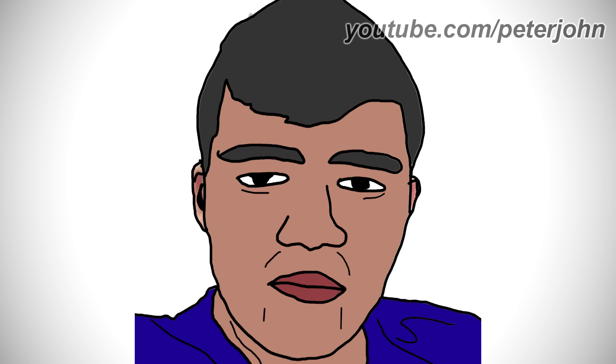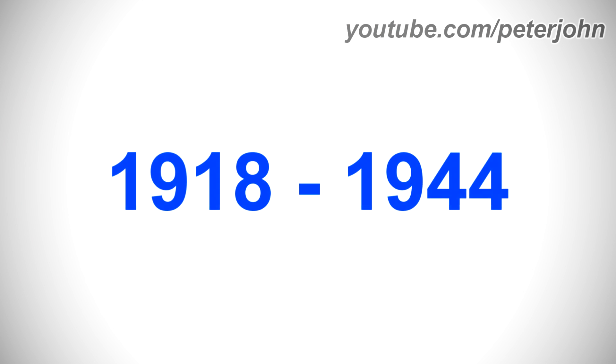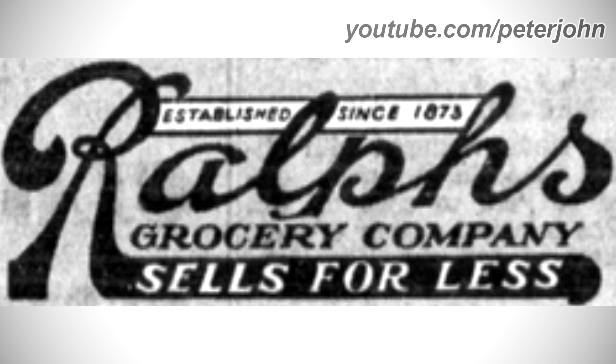Now I'm going to talk about Ralph's. It is an American supermarket chain in Southern California. From 1918 to 1944, the logo features a white rectangle with the words 'Established Since 1873' in black text. Below that is the word 'Ralph's' in black text, followed by 'Grocery and Company.' Under those words, a black shape connected to the letter R contains the words 'Sells For Less' in white text.